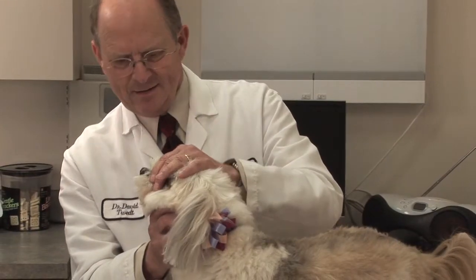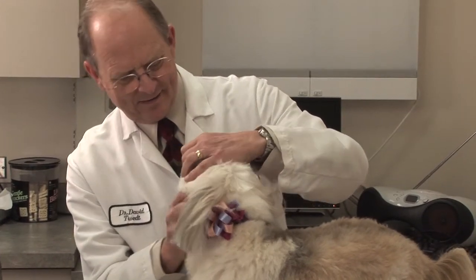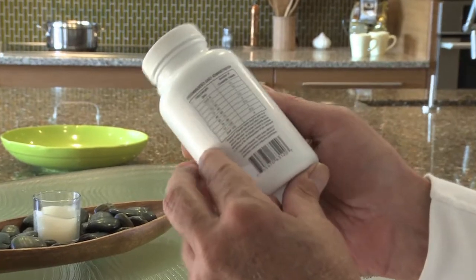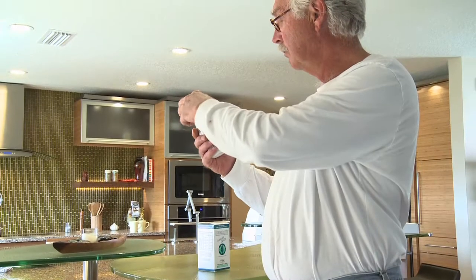Dr. David Tweet prescribed medications to help decrease the inflammation in Hattie's liver. He also started her on a daily liver support supplement. Denamarin is a compound that we use for liver support. It has a lot of antioxidant type effects and liver protecting effects, and helps the liver membranes.